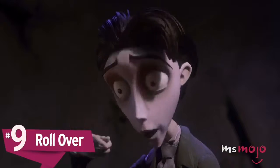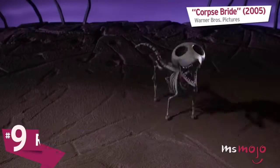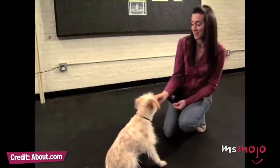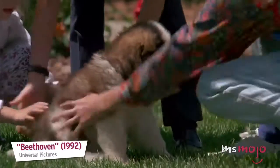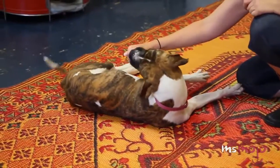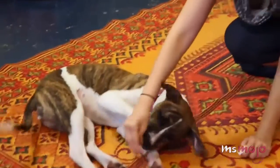Number nine: roll over. This is one of those tricks that some dogs take to quickly, while for others the movement is simply too awkward to feel natural. But with perseverance and enough treats, any dog can learn to roll with the best of them.